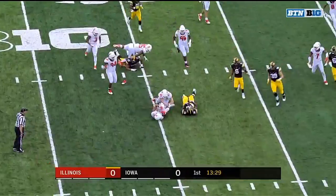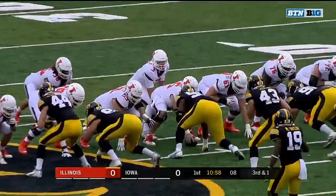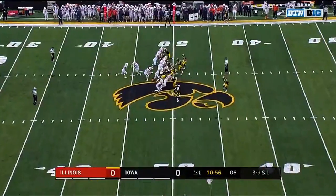Nelson tried to cut it outside and eventually tracked down at the 30. And he's been good so far as the Fort Lauderdale native. Third down.